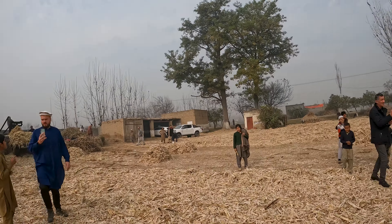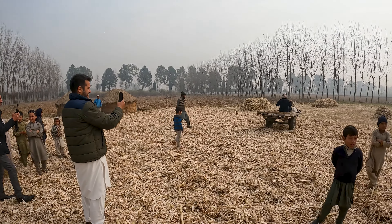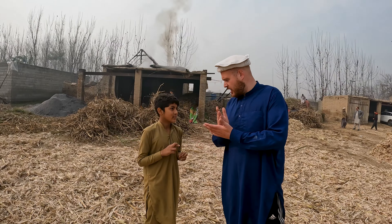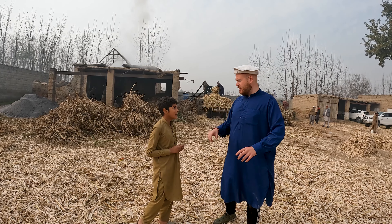My name is Not Done Travelling. It's Not Done Travelling. Follow me and I'll make you be on my video.